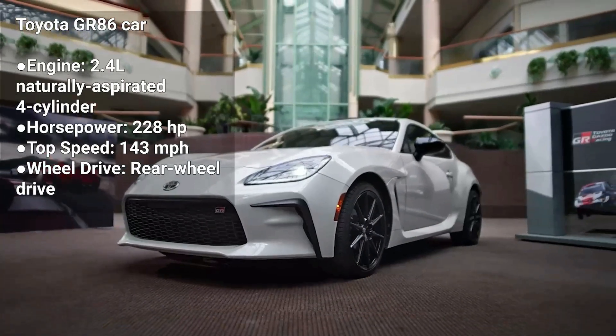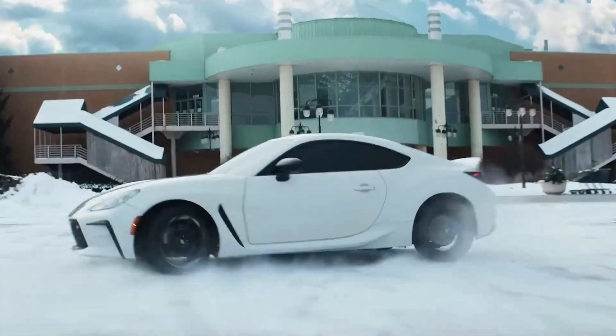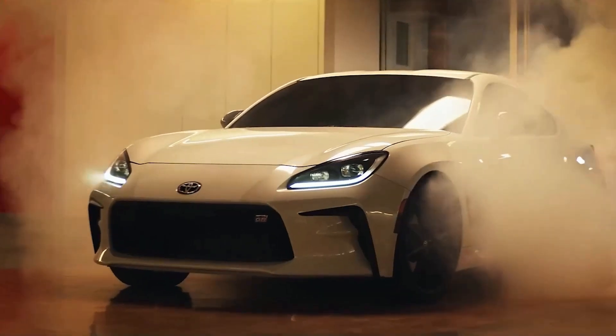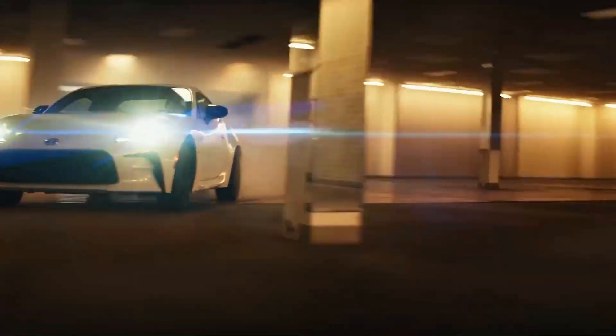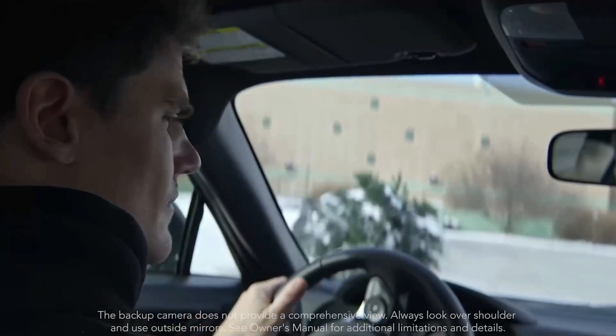The Toyota GR86 is a sporty coupe that's similar to the Mazda MX-5 Miata. It's powered by a 2.4-liter naturally aspirated engine that produces 228 horsepower. The GR86 is a two-seater with a manual transmission, and it's known for its fun factor and affordable price.